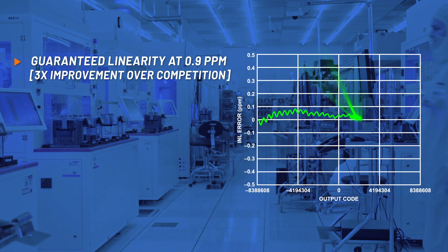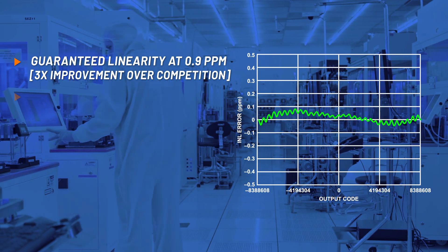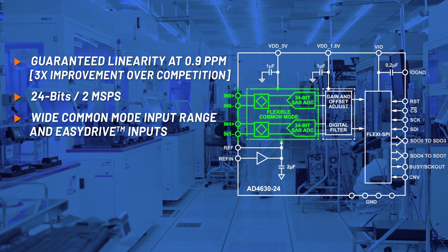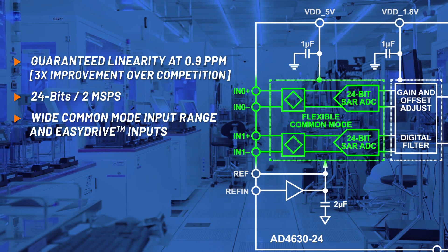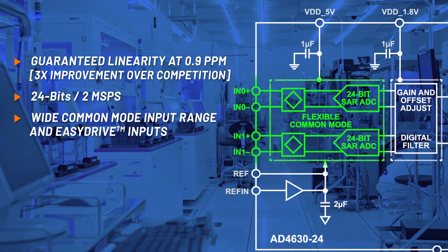With 0.9 ppm linearity, the AD4630-24 is the clear industry performance leader. This ADC accepts both single-ended or differential inputs, and features ADI's easy drive mode, broadening the selection of compatible companion components.